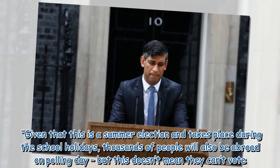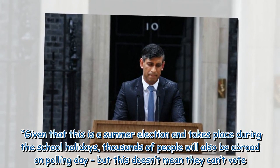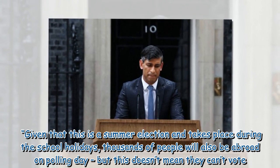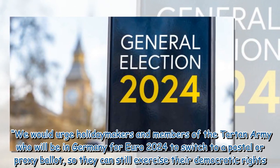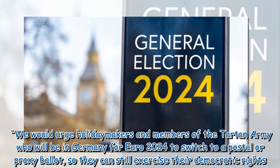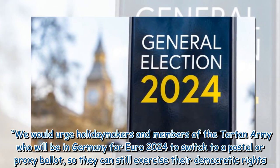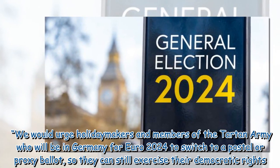'Given that this is a summer election and takes place during the school holidays, thousands of people will also be abroad on polling day — but this doesn't mean they can't vote. We would urge holidaymakers and members of the Tartan Army who will be in Germany for Euro 2024 to switch to a postal or proxy ballot so they can still exercise their democratic rights.'